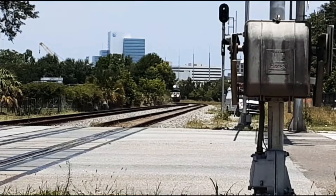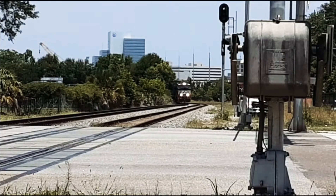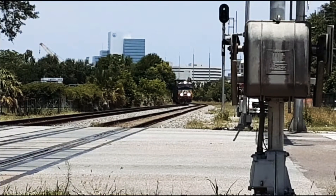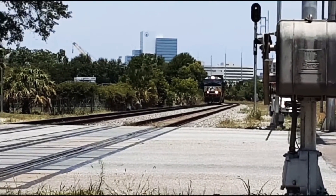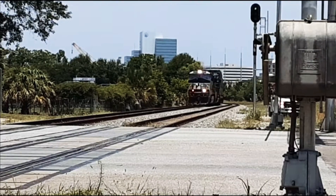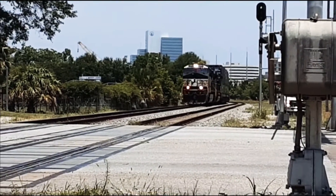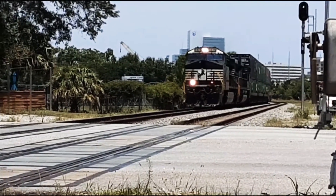And it is a Norfolk Southern. So yeah, I think it's just two engines if I'm correct. Some bright lights on that thing. It's moving a little bit quick. Yeah, two locomotives.